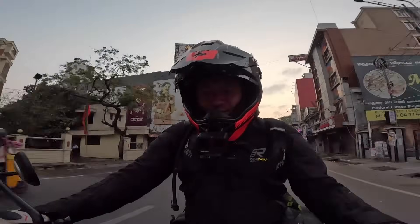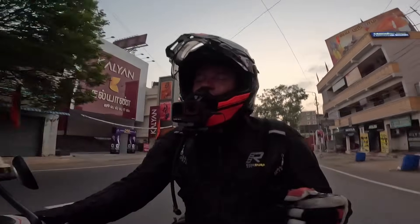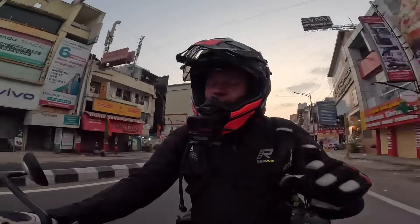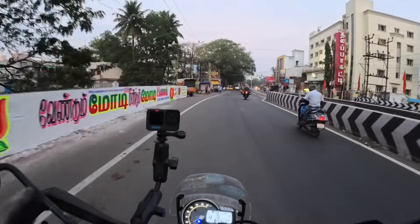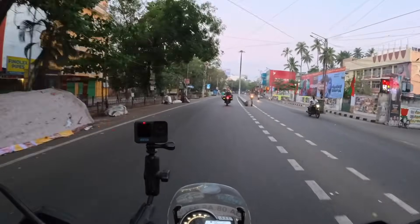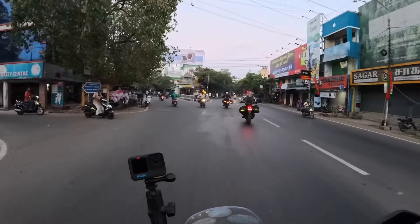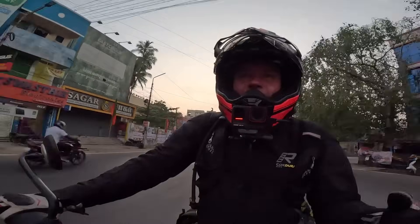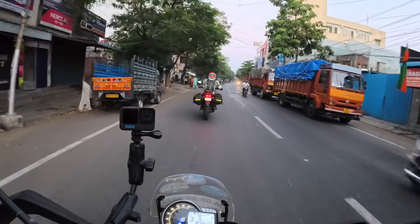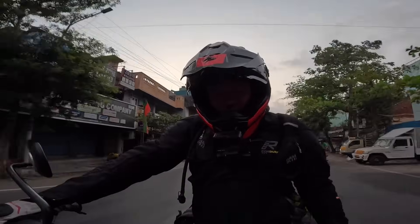First time on the Triumph Scrambler 400X, and the first thing I've noticed is the seat is comfortable. After riding the KTM 390 Adventure for three days, I'm glad to get off it — the seat is absolutely rock hard. How they can have an adventure bike with such a hard seat is beyond me. The whole purpose of an adventure bike is to have comfort and the correct riding position. That 390 is a Duke with a dress on, really. I like what Triumph has done with this bike.